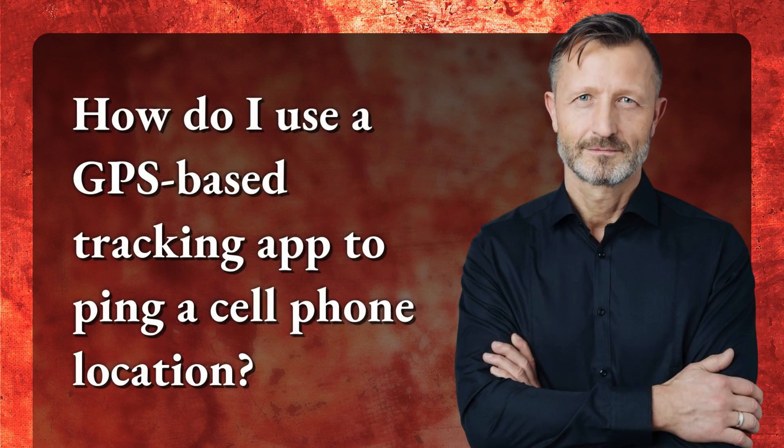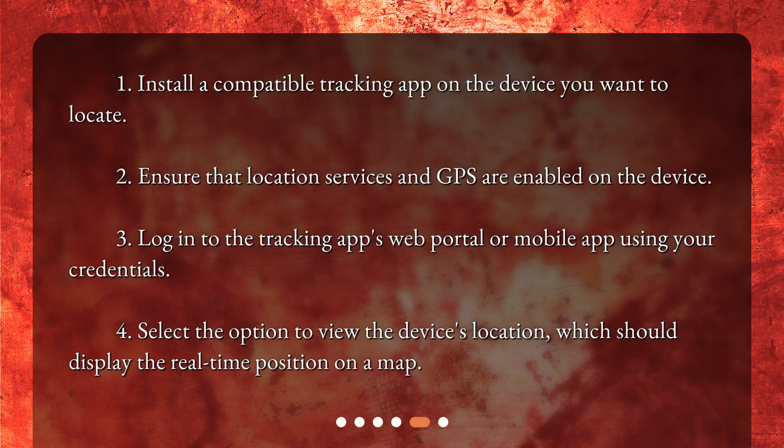How do I use a GPS-based tracking app to ping a cell phone location? First, install a compatible tracking app on the device you want to locate. Second, ensure that location services and GPS are enabled on the device. Third, log in to the tracking app's web portal or mobile app using your credentials. Fourth, select the option to view the device's location, which should display the real-time position on a map.